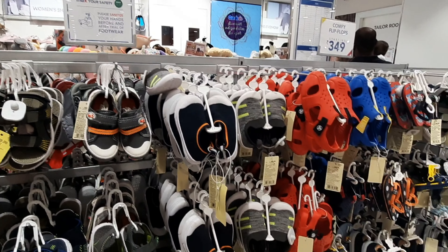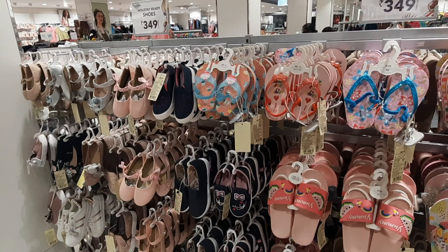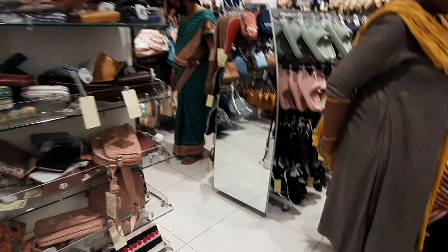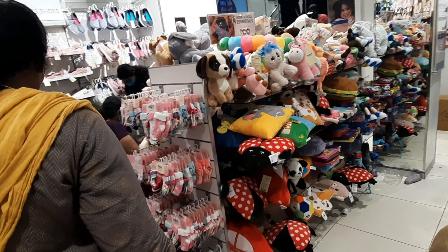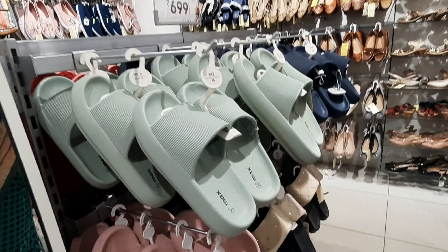If you want to go to the collection, you will find different and unique styles. You will have a lot of collections — accessories, handbags, and shoes.